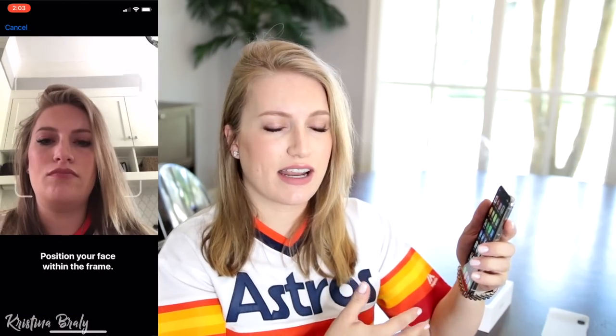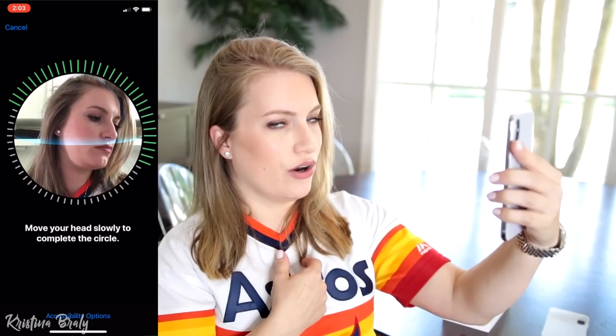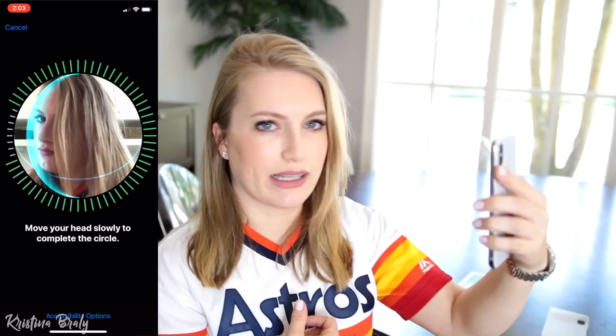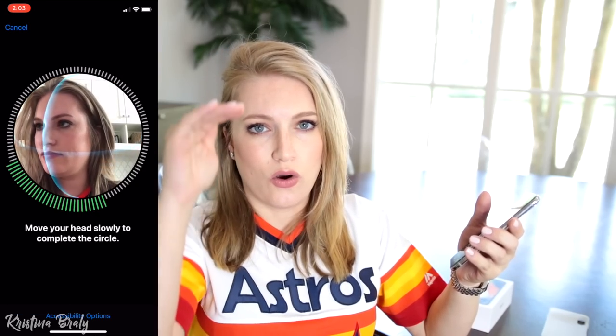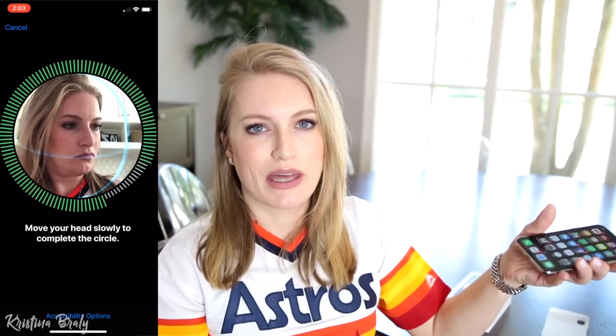There is an optimal distance for Face ID, but I really haven't had too much of an issue with how close or far away your phone is. They set the optimal distance to be at a comfortable arm's length. When you are configuring your Face ID settings, hold the phone a little bit lower because that's naturally where you'll be holding it when unlocking. Don't hold it straight up — it can warn you or suggest you move the phone lower when calibrating, so just keep that in mind.